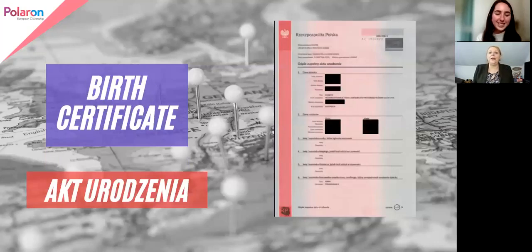The second document you need for applying for a Polish passport is your birth certificate, and there are different types of birth certificates in Poland. I'm going to take everyone through what they look like and what they looked like in the past. Currently, as you can see, there's a white and red document — that's what a Polish birth certificate looks like, and this is a full certificate.